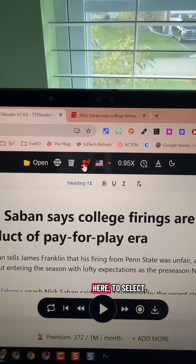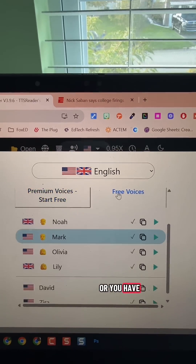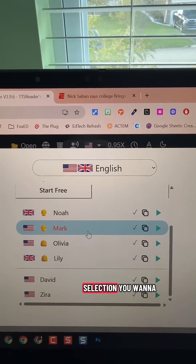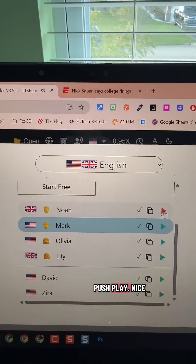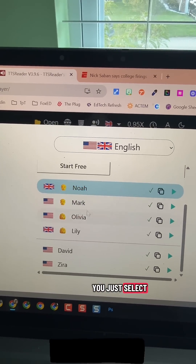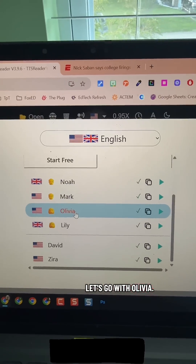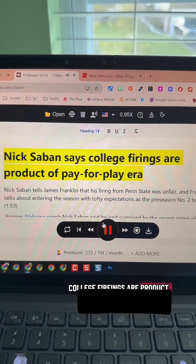Number two: TTS Reader added in free voices that you can now play unlimited. You come up here to select — you have premium voices where you would pay for that upgrade, or you have free voices and you have a selection. If you want to listen to Noah, you can just push play. To select which one you want to read the article, you just select the name. Let's go with Olivia — we'll come back to our text and push play. It reads so well and it's free.